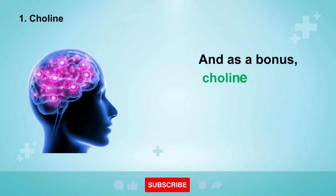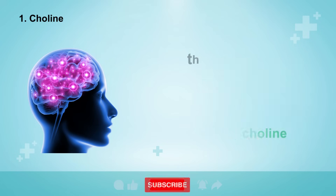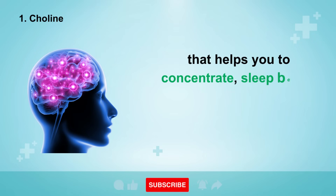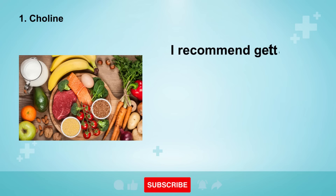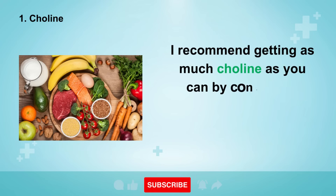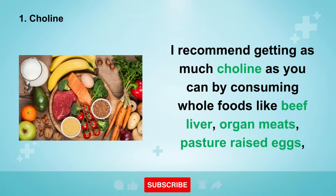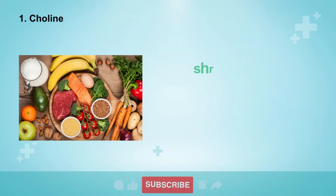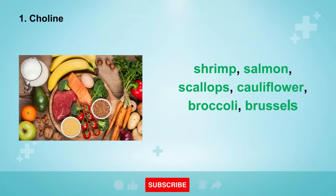As a bonus, choline is also essential for building a brain chemical called acetylcholine that helps you to concentrate, sleep better, form new memories, and prevent memory loss with age. I recommend getting as much choline as you can by consuming whole foods like beef liver, organ meats, pasture-raised eggs, shrimp, salmon, scallops, cauliflower, broccoli, Brussels sprouts, and cabbage.